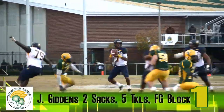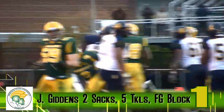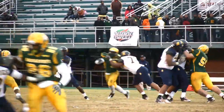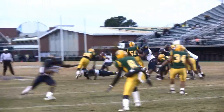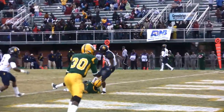And at number one, Jamal Giddens with five tackles, the blocked field goal, and two big sacks, which came on A&T's final drive in the final minute of the game, which aided NSU's goal line stand with seconds remaining to secure a homecoming and senior day victory for the Spartans.